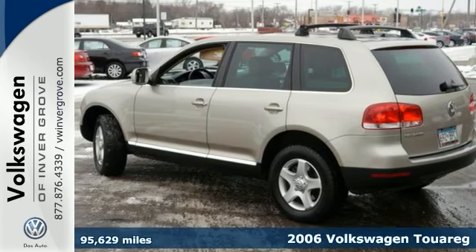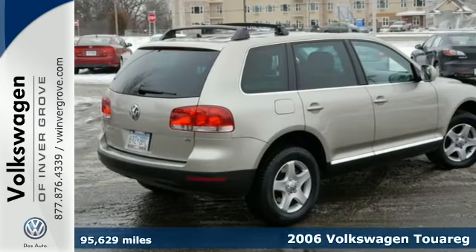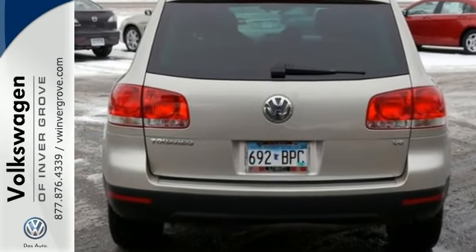You'll love this 2006 Volkswagen Touring, or simply return it — that's our policy. It is certified, so you can buy with confidence. With four-wheel drive, a roof luggage rack, and dual-zone climate control, it's bound to sell fast.